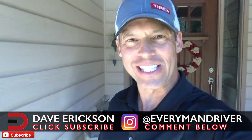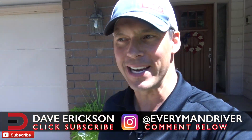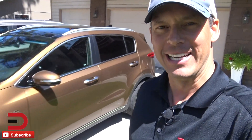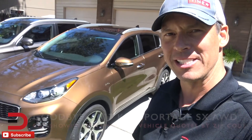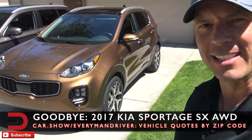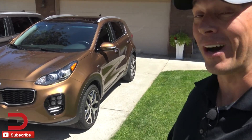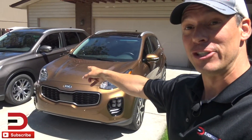Everyman Driver Nation, what's going on? It is time to say hello and goodbye as we have a new vehicle that just arrived here at the headquarters. Today we are saying goodbye to this 2017 Kia Sportage. This is the SX Turbo and it has all-wheel drive, so I took it off-road and just arrived here.